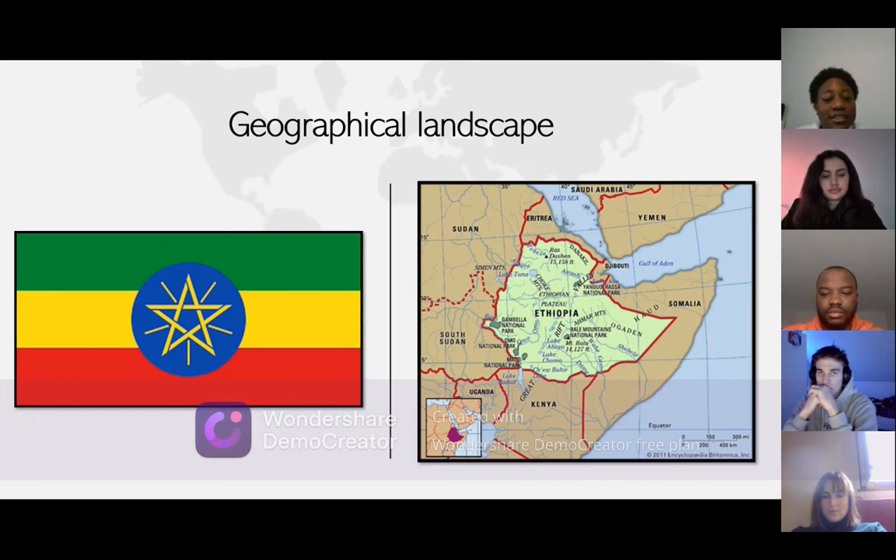You can see the flag right next to it. It has different colors with different meanings: green stands for labor, development, and fertility. Yellow stands for hope, justice, and equality. Red stands for the sacrifice of freedom, and blue is for peace. The yellow also stands for the bright future of Ethiopia.